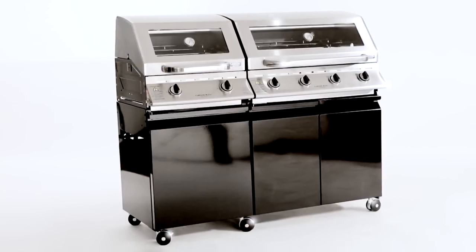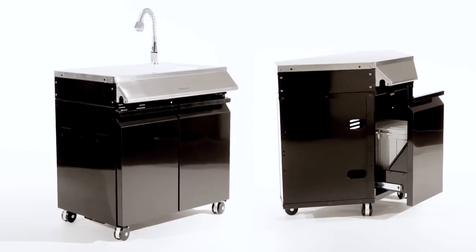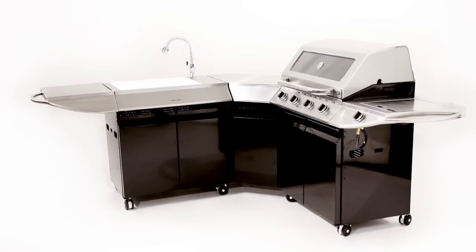The Cordon Bleu Island is made up of three units, making it the ultimate modular outdoor kitchen. Each module is completely separate, so you can cook meat and dessert at the same time. Add in a sink and a corner module, and suddenly you're cooking in your own outdoor kitchen.